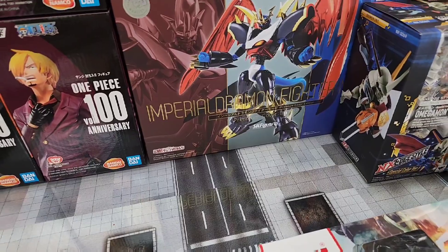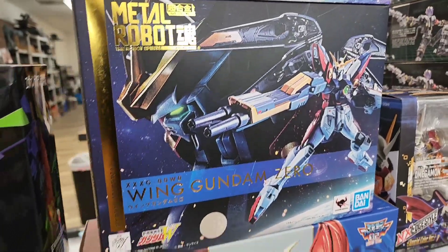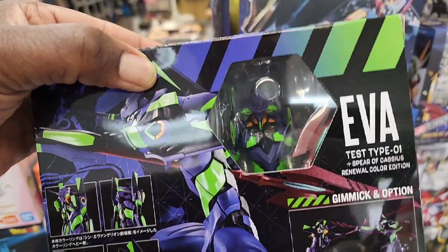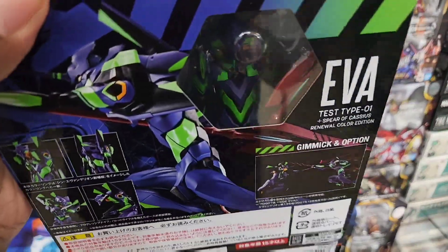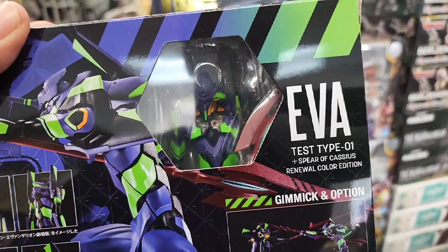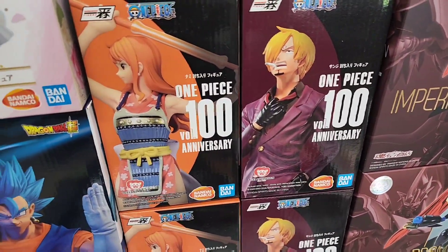You got this nice Imperial Dramon and the brand new Wing Zero Metal Build - that thing is sick. You got an Evangelion Unit One right here, these are Robot Spirits. Pretty good size within the Robot Spirits sizing, and the paint looks really nice on that thing. Really liking it - gonna have great posability, so that's a win.